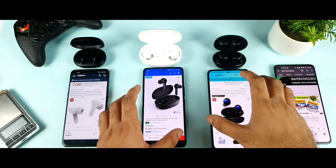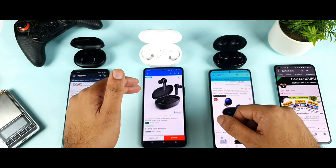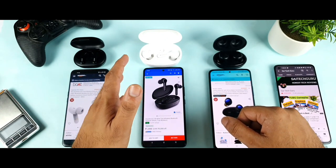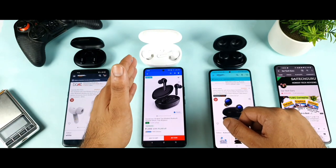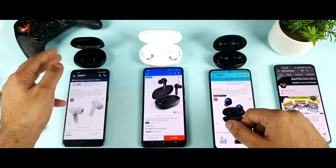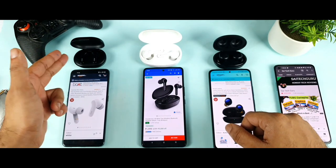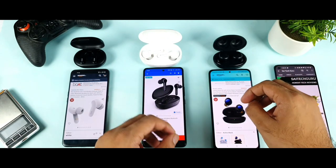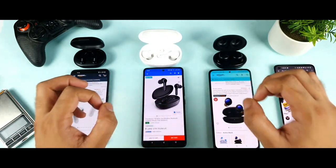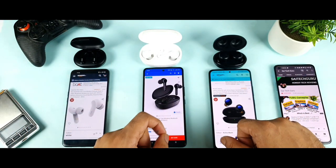A quick note: I've been using the Soundcore Life Note from the first day it launched on Flipkart — close to 14 or 15 months of usage. I ordered the Miivi Duopods as soon as it launched on Amazon and have been using it for close to 30 to 35 days. And the Realme Buds Q2 I ordered two days back, so this is my 48 hours of usage with it.